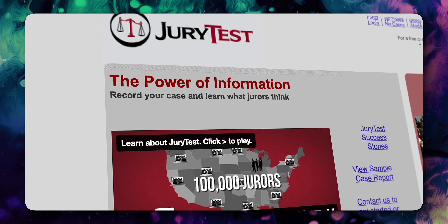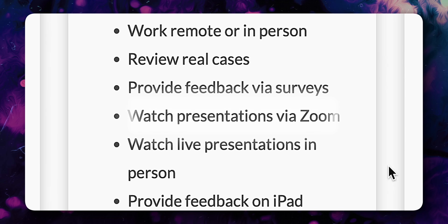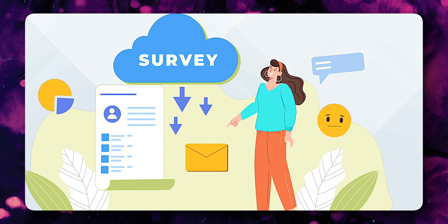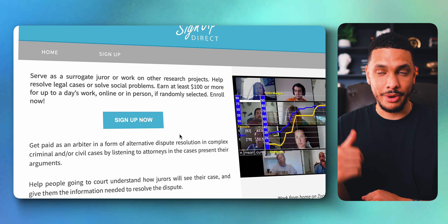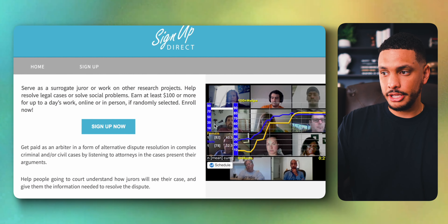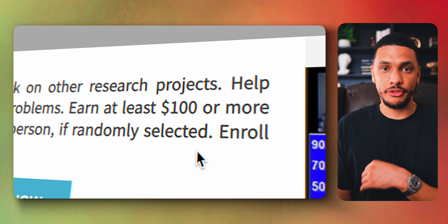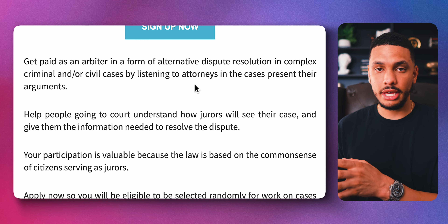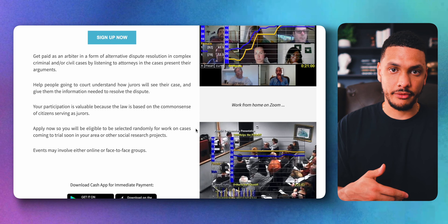Websites like Online Verdict and Jury Test allow you to make money serving as an online jury. Participation is done online via Zoom and all you have to do is answer a survey after the presentation. Anyone is eligible and you can earn up to $350 for just one single presentation. There's also a website called SignUpDirect, which similarly lets you get paid for online jury work, typically paying up to $100 to help attorneys improve their arguments in court.